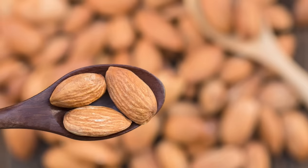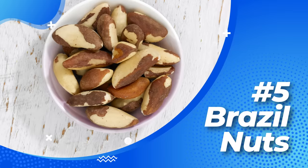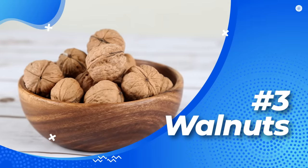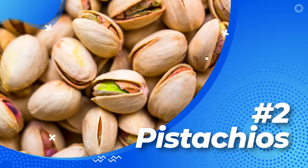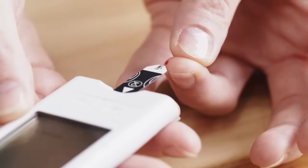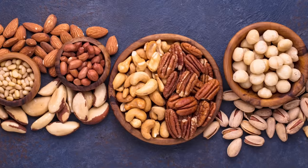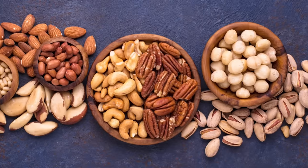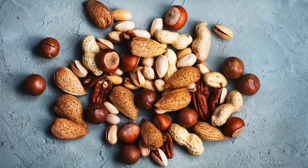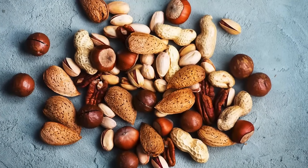So there you have it — five of the best nuts that can bring blood sugar down. Number five: Brazil nuts. Number four: cashew nuts. Number three: walnuts. Number two: pistachios. And number one: almonds. Controlling blood sugar levels is essential for people with diabetes, and incorporating these five nuts into your diet can make a significant difference. Other excellent nuts include hazelnuts, pecans, and macadamia nuts — they're chock full of healthy fats, low in carbs, and bring their unique set of nutrients to the table.